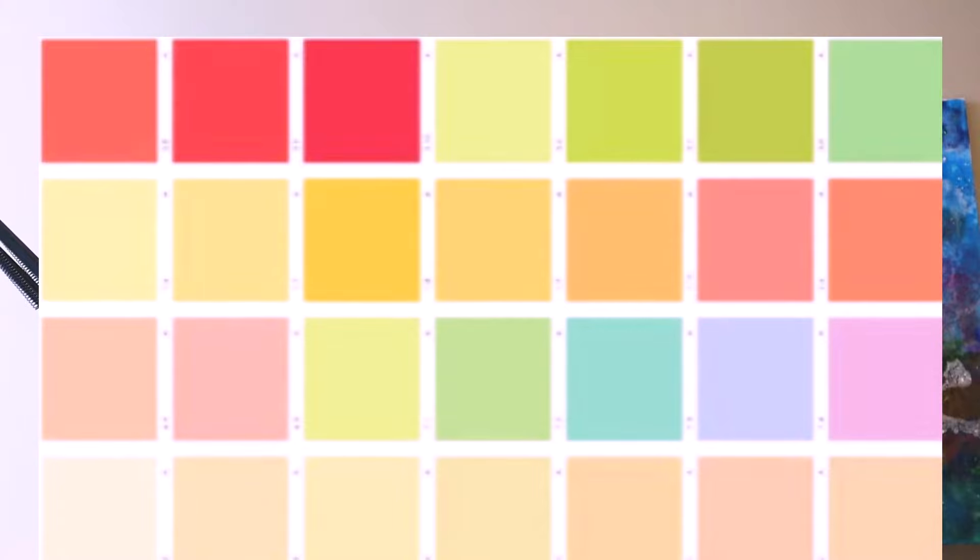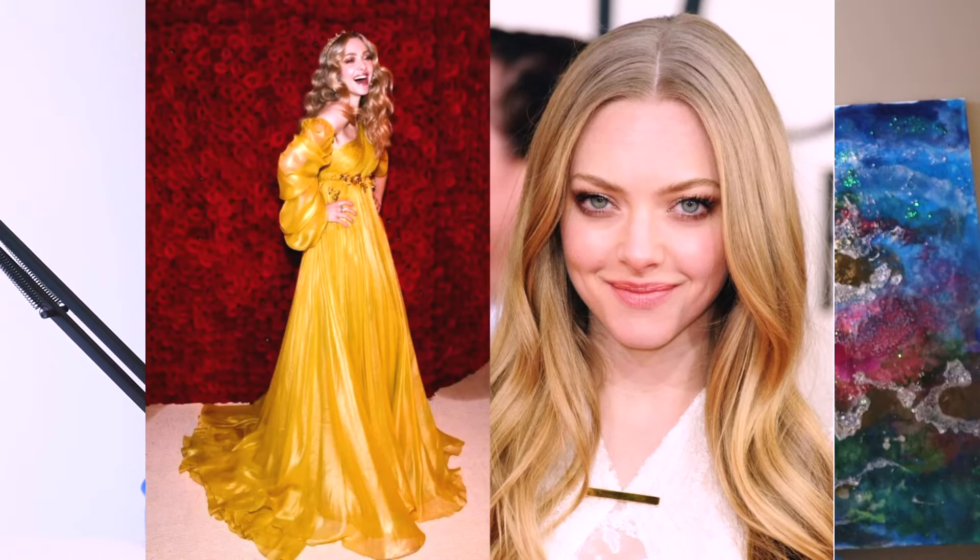So you've already checked the colors on the palette and figured out that not all colors will suit you. Now you're doubting whether you are a True Spring at all? Don't worry — not exactly all colors from the palette are meant to fit your appearance 100%. The main thing to consider with the True Spring palette is whether your skin is a cold or warm type, because spring is predominantly warm.